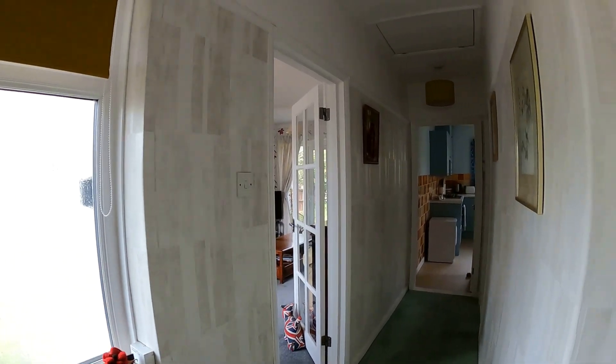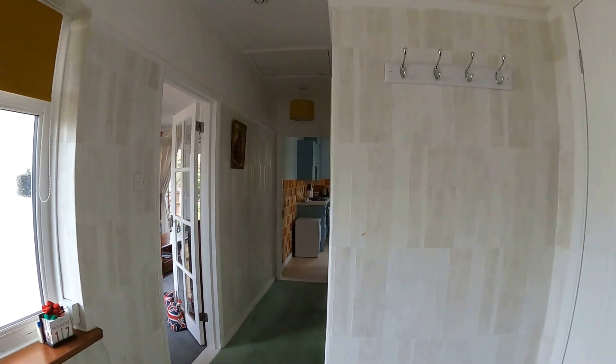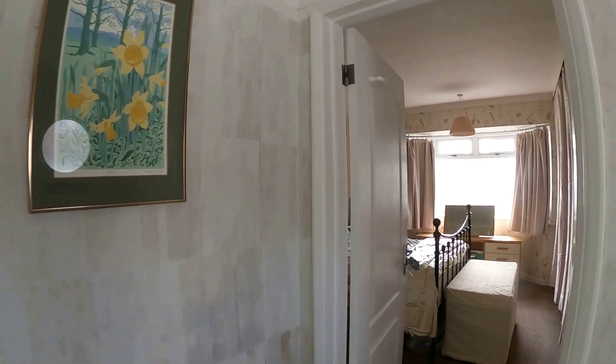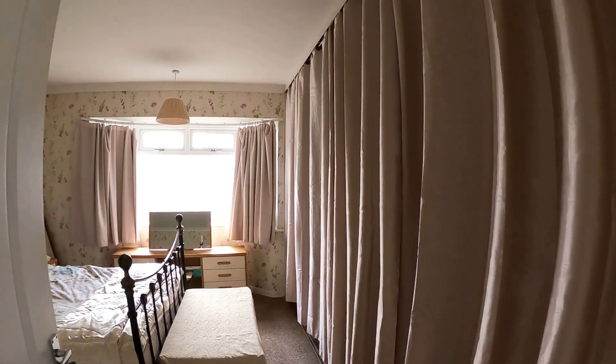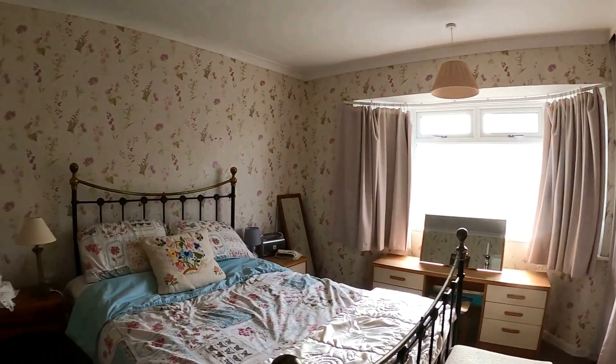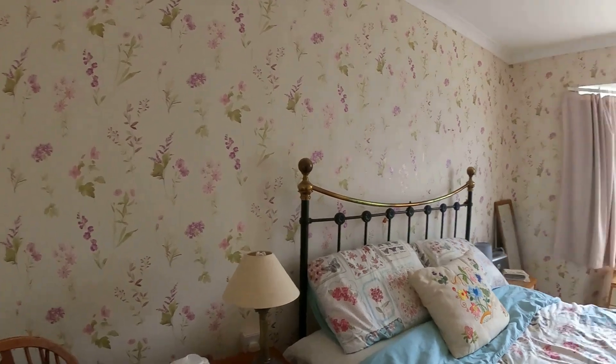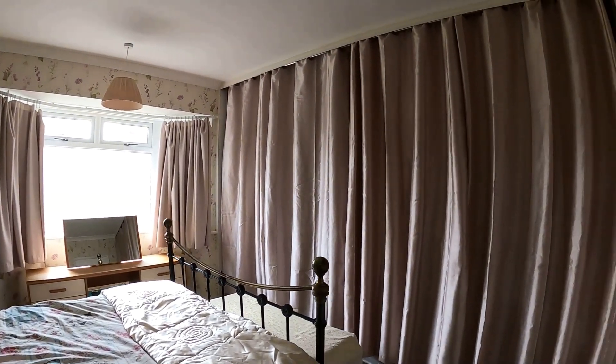Coming straight through into the main hallway space, we're going to start the tour by taking a look at one of the bedrooms. Heading through to the front, a wonderful double-sized room with plenty of space to work with, plenty of room for a double bed, and a wonderful little half-bay window at the front letting all of that natural light flood through.